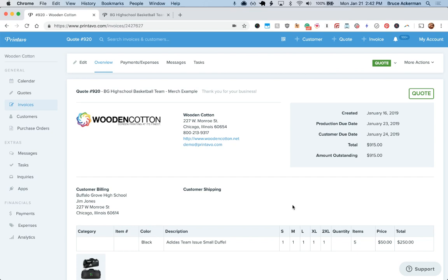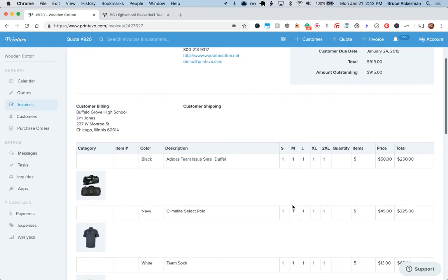One of the ways you can create stores is from an existing quote just like this. In this example, we have a basketball coach who wants to order more gear for the season.